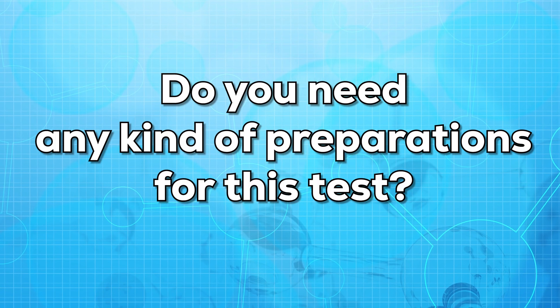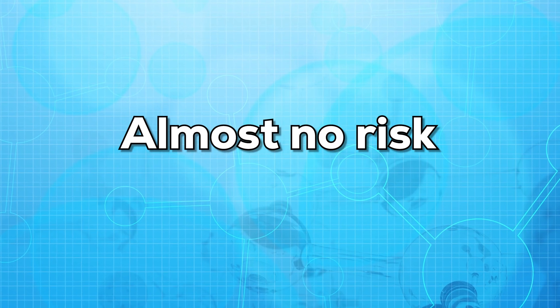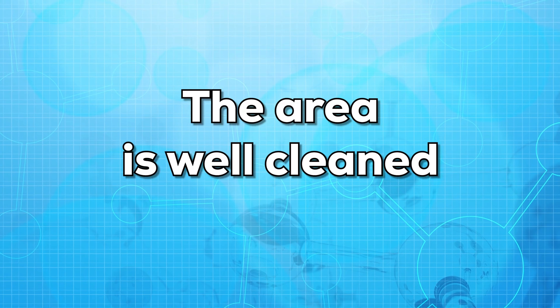Do you need any kind of preparations for this test? As this test is very simple, no preparations are needed. Are there any risks to the test? There are almost no risks, but make sure the needle is sterilized and the area is well cleaned.